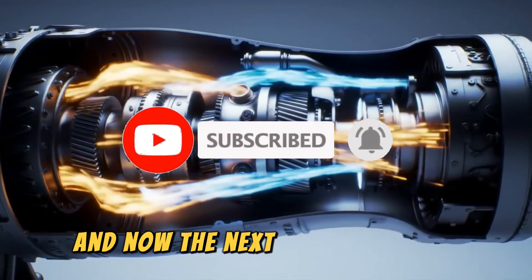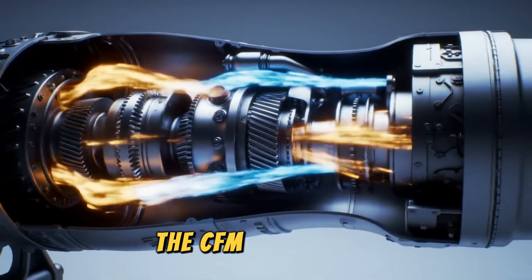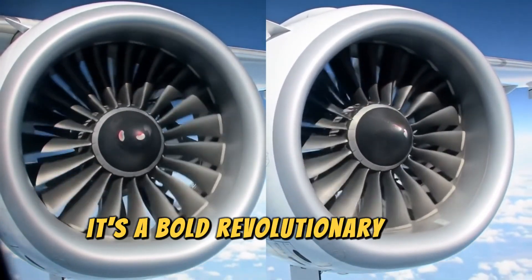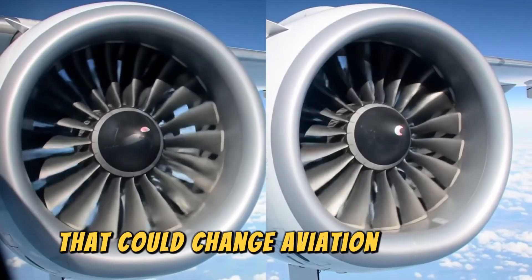And now, the next big leap is here: the CFM RISE engine. This isn't just another incremental upgrade — it's a bold, revolutionary step forward that could change aviation forever.